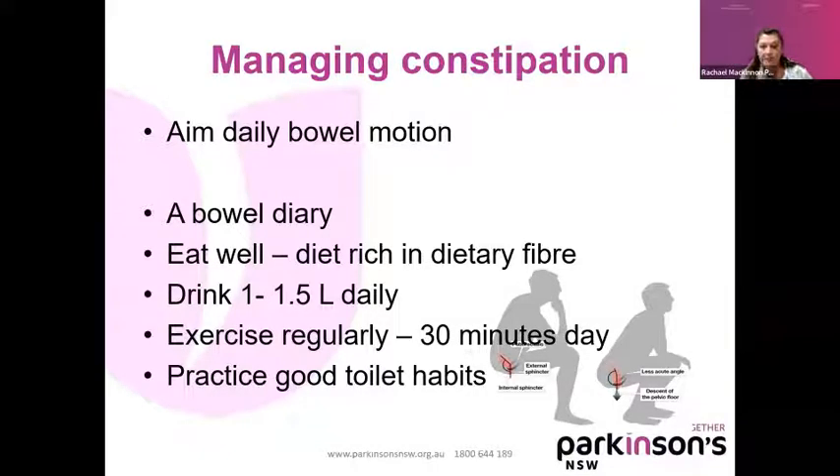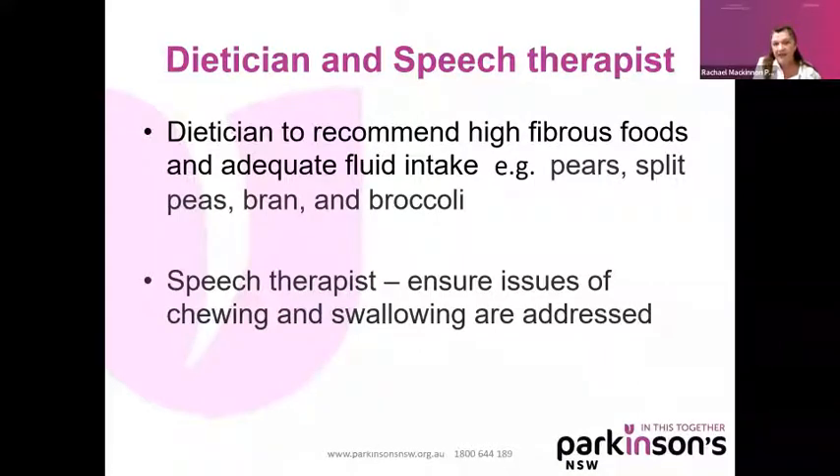Practice good toilet habits. Whoever invented the toilet throne has a lot to answer for in terms of constipation — what it does is bend this area and makes it more difficult. When you sit forward with your knees up and you're squatting with your elbows on your knees, it actually elongates the rectum and makes it easier to defecate. If you need to, get a dietitian to make sure you're on a good diet of high-fibre foods with adequate fluid intake. We talk about fibrous pears, split peas, bran and broccoli. One patient told me eating sultanas gave them great relief from constipation, but they were difficult to swallow — so you might need to see a speech therapist to address chewing and swallowing issues.